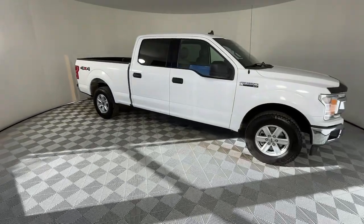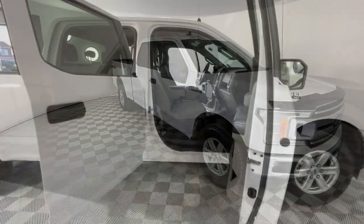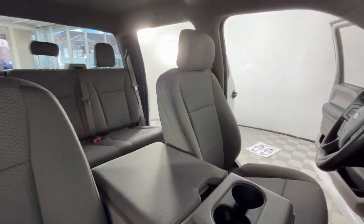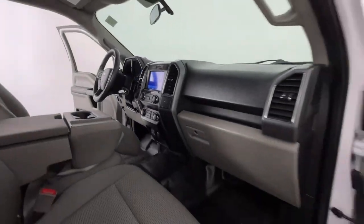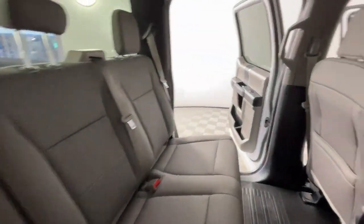These are just some of the great options this vehicle comes with: pre-collision system, keyless entry, V6 cylinder engine, fog lamps, remote engine start, four-wheel drive, backup camera, Bluetooth connection, Wi-Fi hotspot, and steering wheel audio controls.